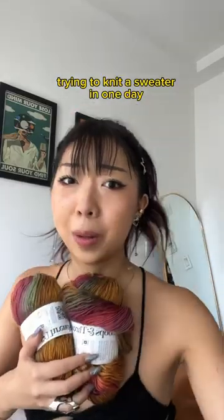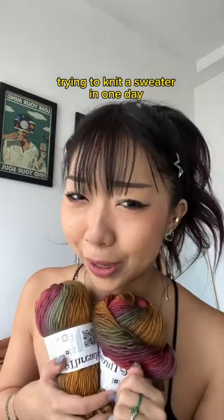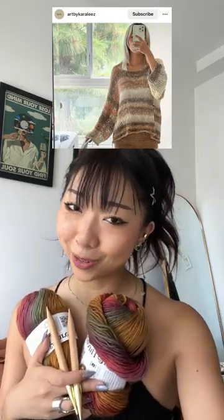I'm sick of my knitting projects spanning multiple months, so today we're gonna try and knit a sweater in one day, which sounds ambitious but I think we can do it. I want to do one of those open knits with girthier needles — it'll also make it go faster. Kira was nice enough to send me her pattern. This is our cast on and now I just need to knit in the round to make the body.